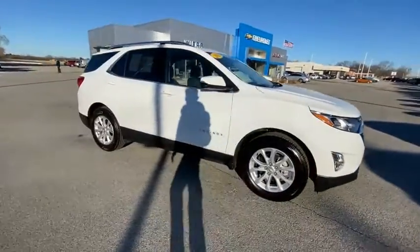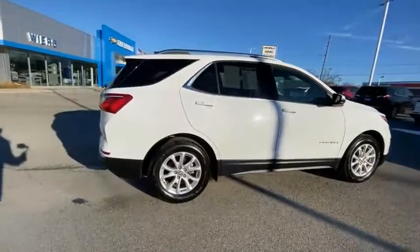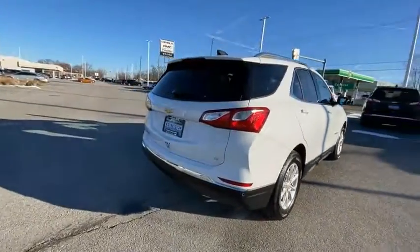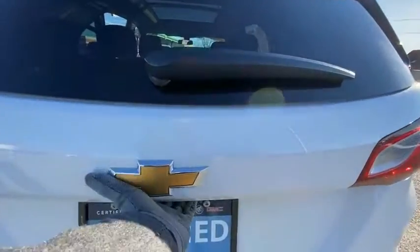Take a ride in the 2019 Equinox. Fuel efficiency, safety, and value equals the Chevy Equinox. This vehicle has less than 4,000 miles.